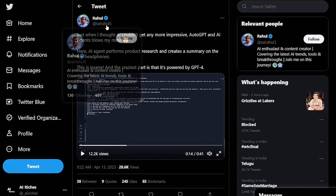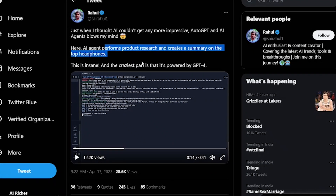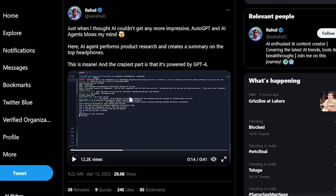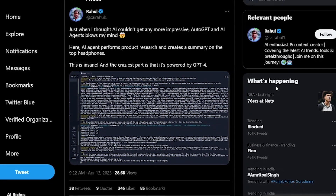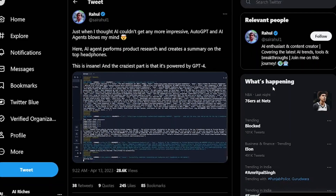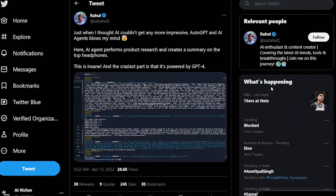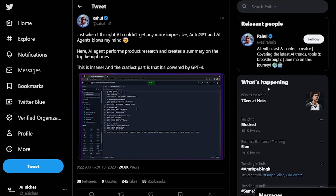One Twitter user decided to put AutoGPT to the test by asking it to gather information and create a summary on the top headphones. It does a web search to find the different headphones and reviews from different websites, scrapes all that information, cleans it up, and condenses it into a TXT file. As you can see, it gives us the top five headphones with the pros, cons, and price — a summary that would have taken hours to do manually.